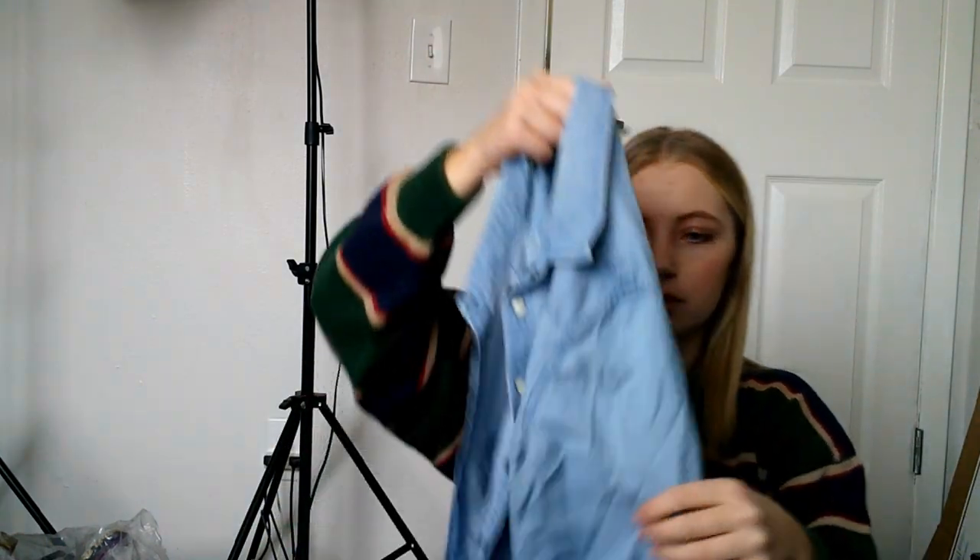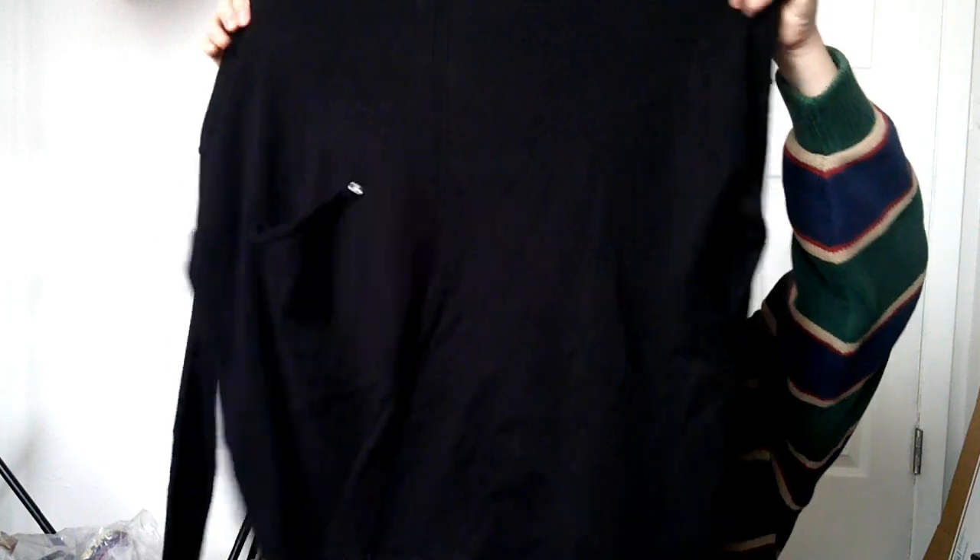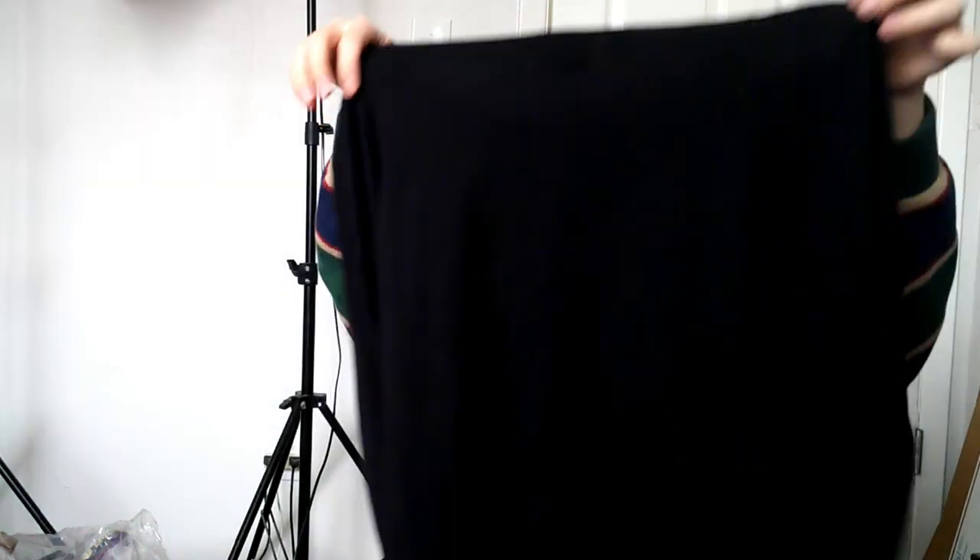I got this American Eagle denim shirt with pearl snaps on it. I got it because maybe I'll wear it over a tank top, but I could also try to sell it. And this is a black long sleeve sweater material top — the brand is Tribal. It looked like an expensive tag so I grabbed it. It's a size extra small to small. I'll have to look up if the brand is worth anything.